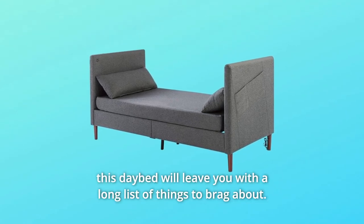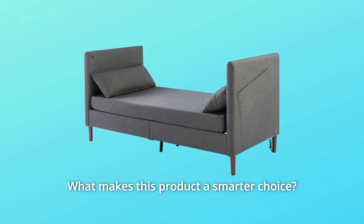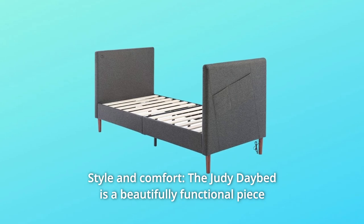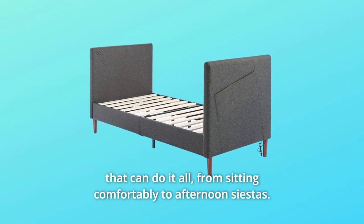With all of this, a five-year worry-free warranty is included. This daybed will leave you with a long list of things to brag about. What makes this product a smarter choice? Number one: style and comfort. The Judy Daybed is a beautifully functional piece that can do it all.